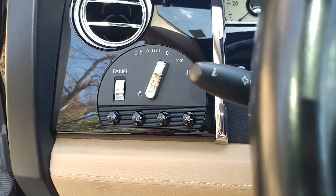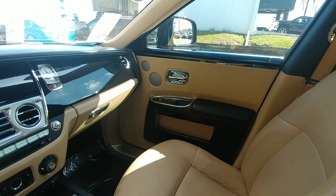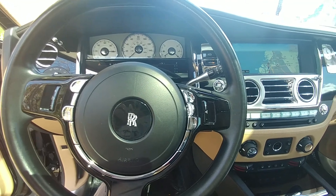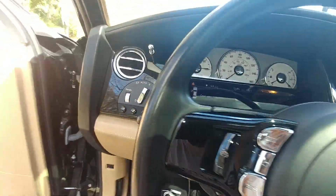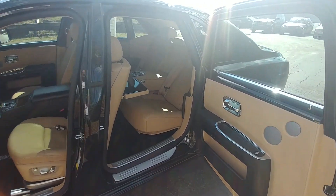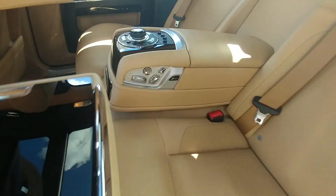Look at this interior. Let's start her up. Look at those doors. I think the passengers get more comfort than the drivers in these cars, and again you see a lot of people getting chauffeured around in these things, so I guess it makes sense, right?